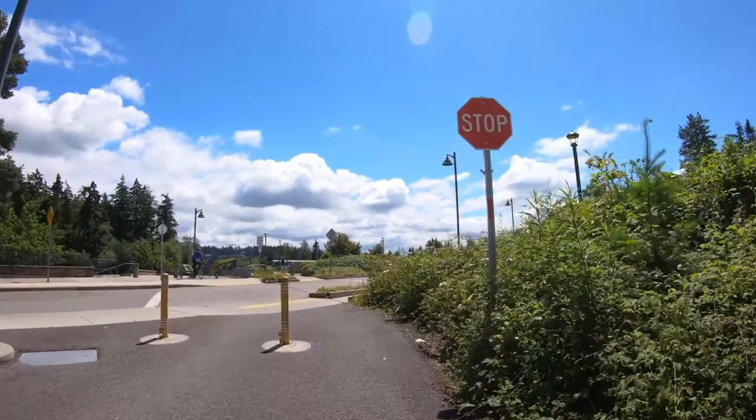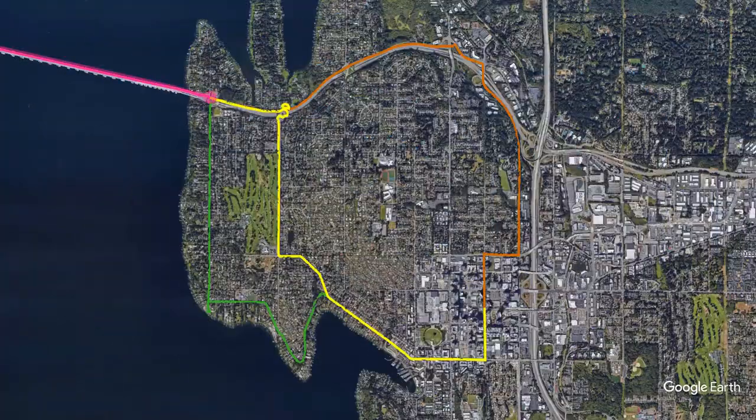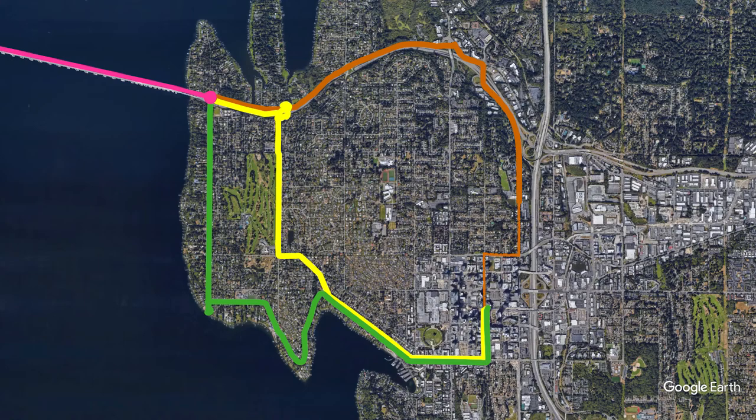Now that we've crossed Lake Washington, let's look at a few route options. There's the flattest and most direct route to downtown Bellevue, a nice recreational and scenic route, and an alternate route farther east that's easy to follow.